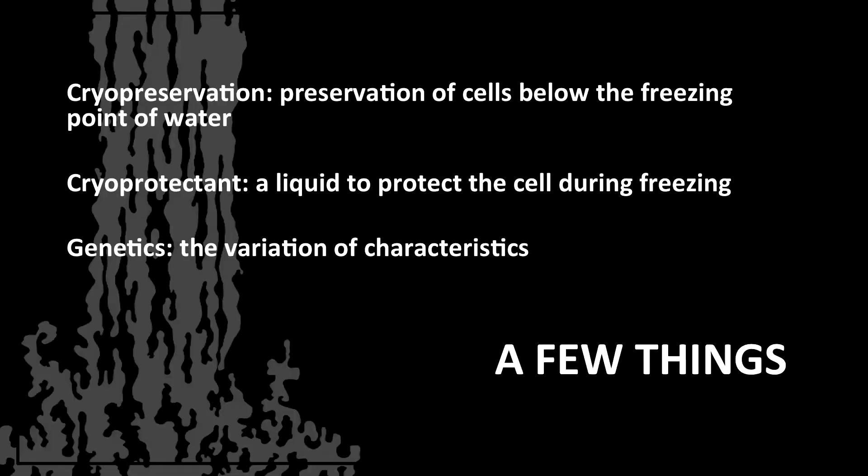I want to show you guys just a few of the terms we use so you can follow along. Cryopreservation is the preservation of cells below the freezing point of water. Water freezes at 32 degrees Fahrenheit. Liquid nitrogen is negative 260 degrees. So we're inducing a lot of cold stress onto those cells, and we need to be able to protect them somehow. That's where cryoprotectants come into play.